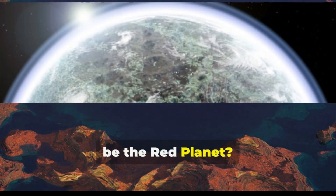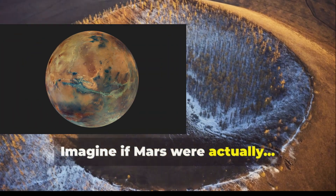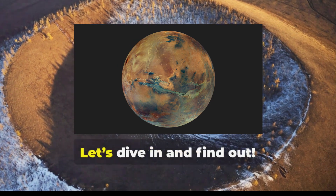Did you know that Mars might not just be the red planet? Imagine if Mars were actually blue. Sounds wild, right? Let's dive in and find out.